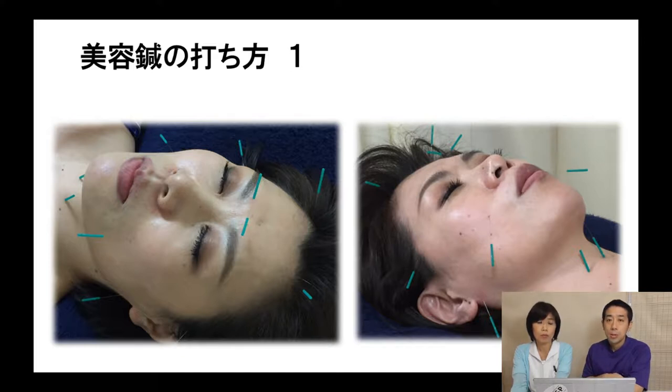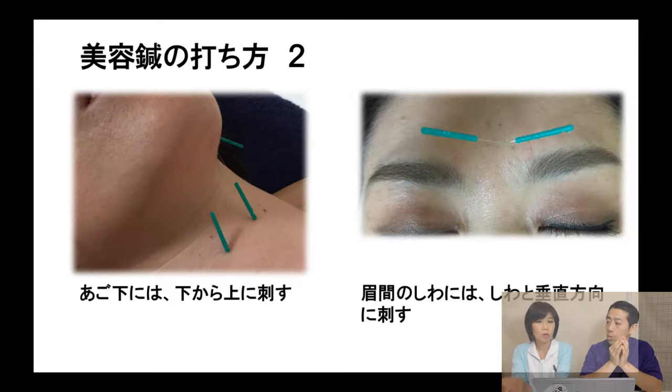Also, needle angle and degree are important. Think about every muscle and decide how to put needles in parallel or against them, for example. I don't think it's a good idea to put needles directly on wrinkles, because wrinkles are a result of stiff muscles or muscle weakness. So we search for which muscle has responsibility for the wrinkles and target it.